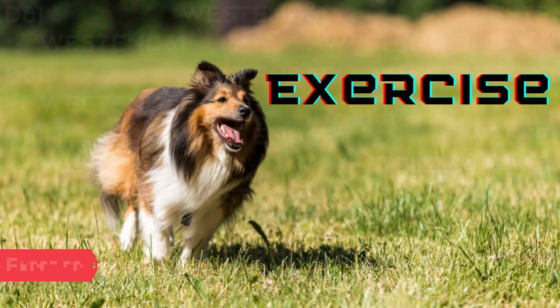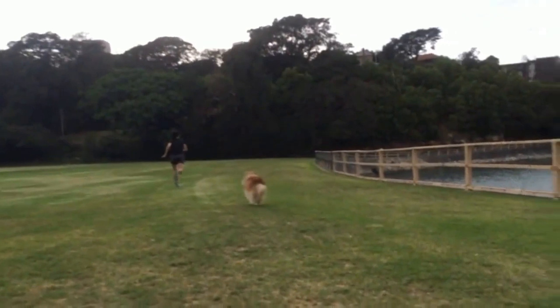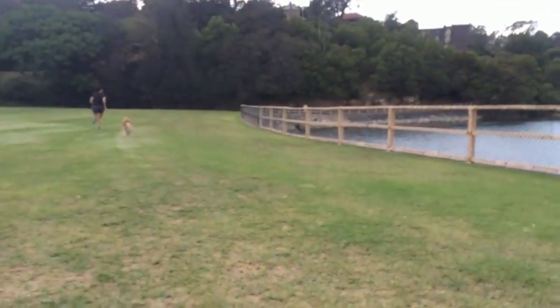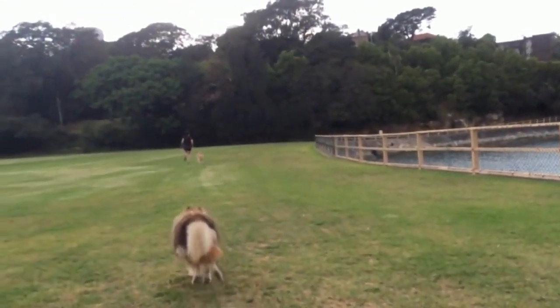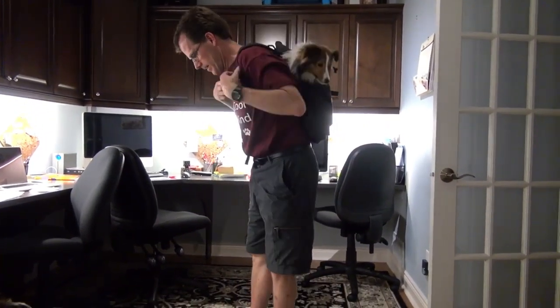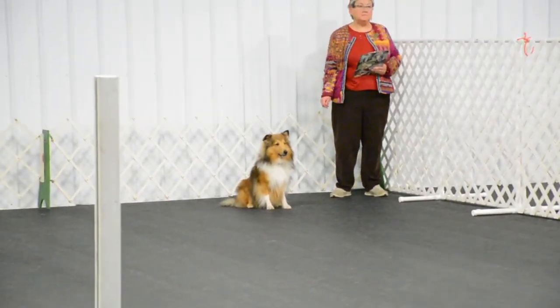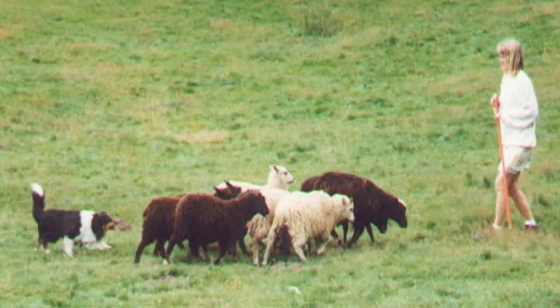Exercise. Shelties are athletic and active, and while they require some exercise, they can easily fit into their family's lifestyle. As long as owners give their dogs enough exercise, they adapt well to living in cities. They enjoy outings that challenge both their bodies and minds. Shelties shine as therapy dogs and thrive in a variety of dog sports, such as obedience, agility, herding, and tracking.